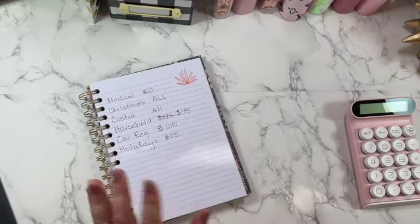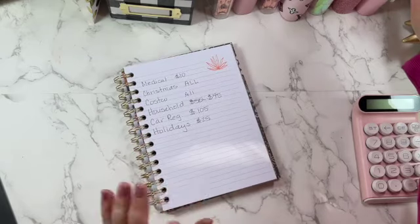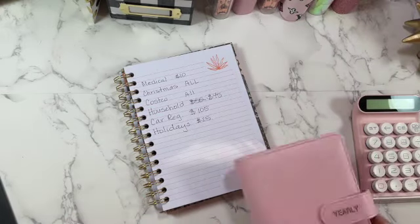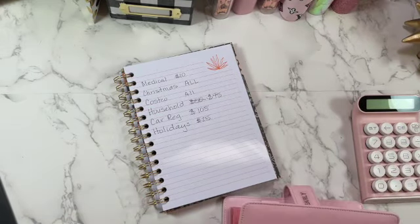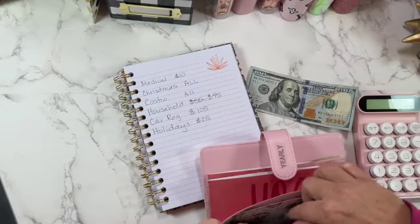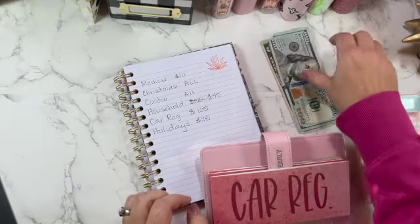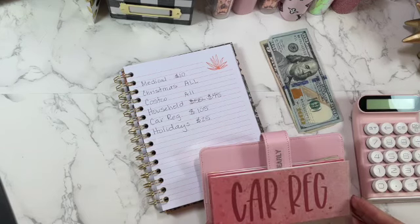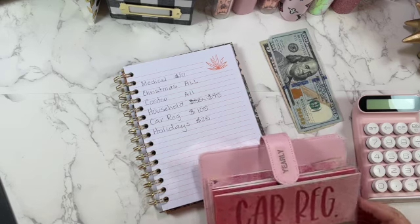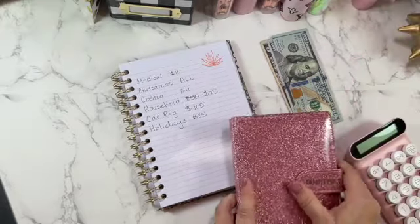Now I'm going to pull out some funds. I've been spending so I need to reimburse some envelopes and I have some bills to pay. From my yearly binder I need to pull out car registration — $105. We got the bill for my husband's truck. Where we live it's a fee, not a tax, so it's actually pretty reasonable.